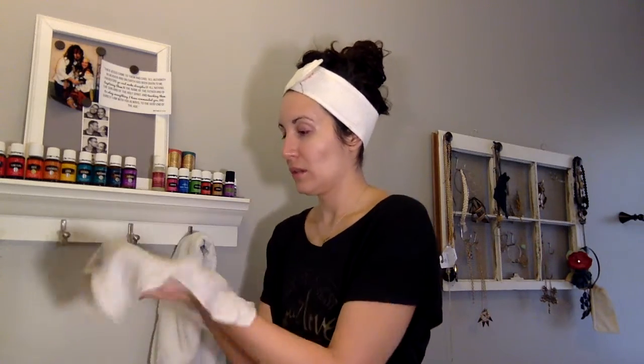Rub it all over your face, and then when the water's hot, turn it down a little, wet your washcloth, wring it out, and then just pat and gently press it all over your face. The hot water feels really good.